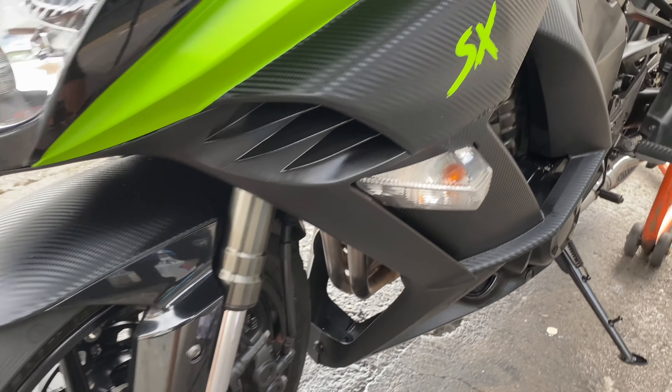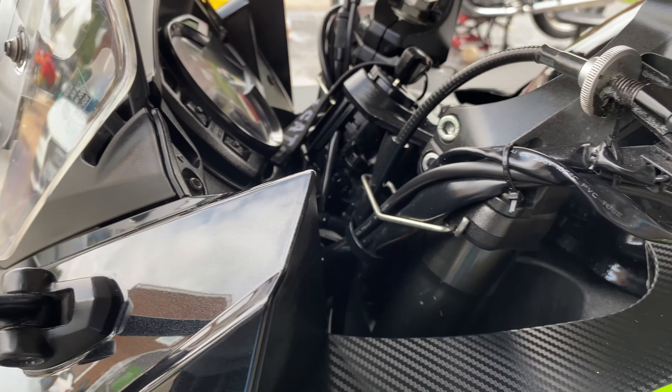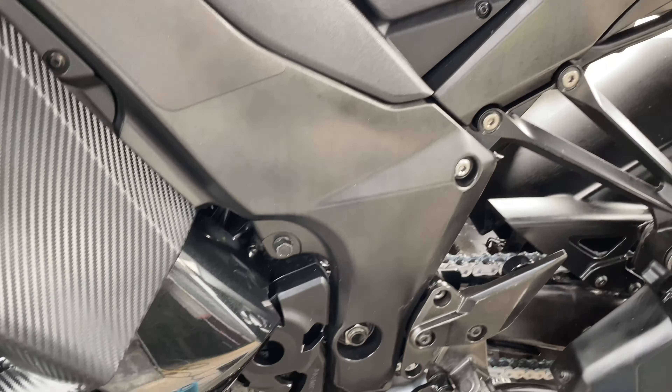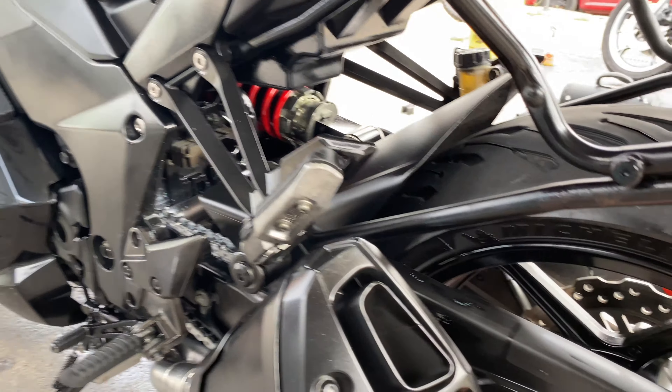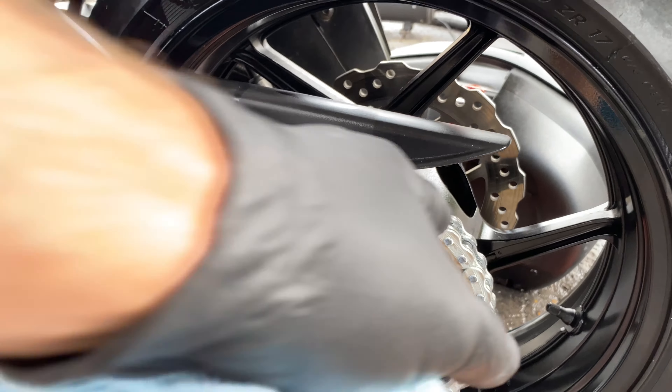Then we treated it to a nice coating of ACF-50 — all up behind the fairing brackets, the forks, all the engine, all the suspension linkages — all have ACF-50 on them. Blow dried the chain, re-lubed it back up with Silk Lean Titanium Gel.